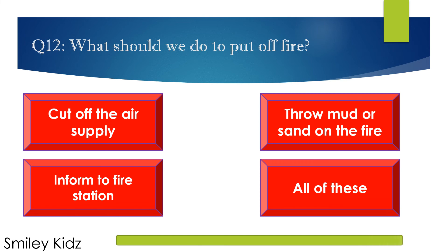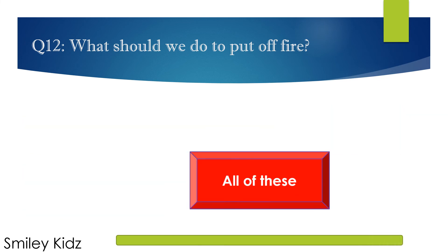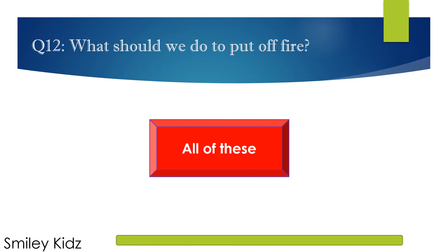The right answer is All of these. To put out a fire, we should cut off the air supply, throw mud or sand on the fire, or inform the fire station.